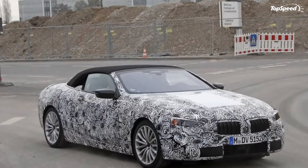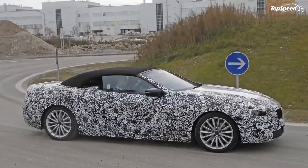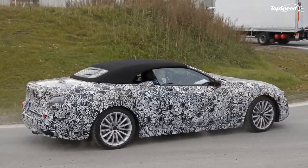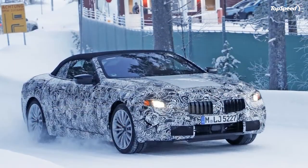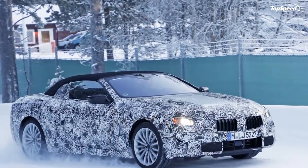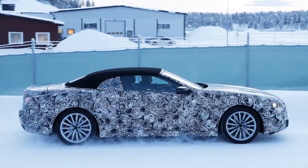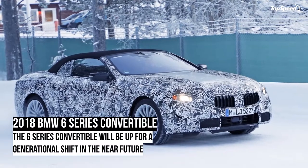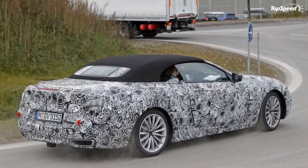As is the case with the current 6 Series convertible, it will likely come in two different trims here in the US. The 640i and 640i xDrive should get a 3.0-liter twin-turbo inline-six, while the 650i and 650i xDrive should get a 4.4-liter twin-turbo V8. In the current model, the 3.0-liter delivers 315 hp and 330 lb-ft of torque, while the 4.4-liter delivers 445 hp and 480 lb-ft. We're expecting the new-gen model to get a bump up in power all the way around, so the 3.0-liter will likely be massaged to deliver something in the range of 350 hp and 340 lb-ft, and the 4.4-liter could see an output increase to 475 hp and 500 lb-ft. Shifting duties for each engine are handled by an 8-speed automatic transmission. xDrive models get all-wheel drive, while non-xDrive models are stuck with rear-wheel drive.